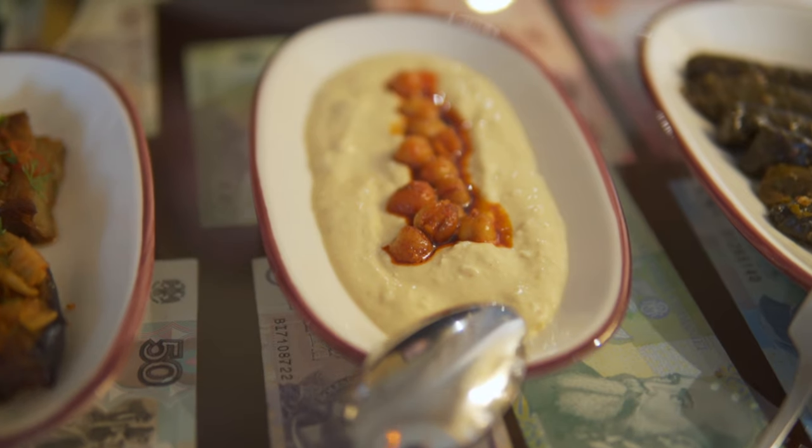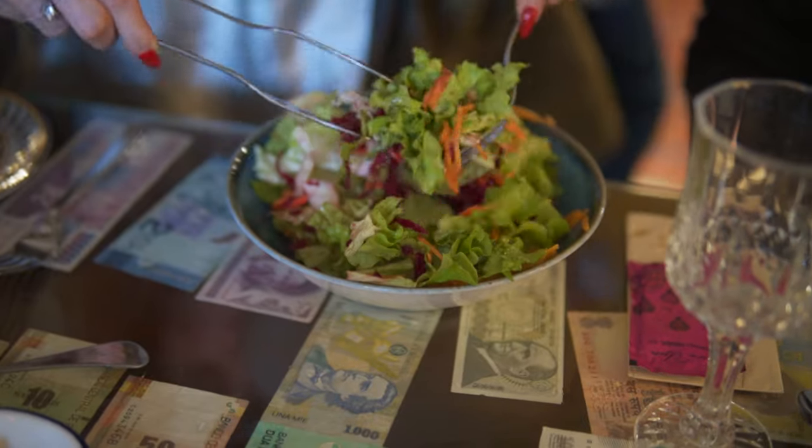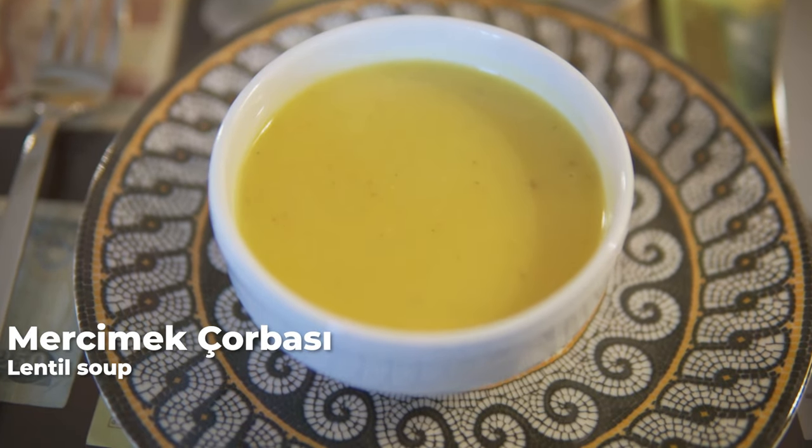My favorite part of every video has come: trying the food. If you are wondering where to eat in Cappadocia, if you stay at this hotel you can dine here depending on the package you book. We got our dinner here and as you can see we have some little appetizers known in Turkish as mezeler — sarma, hummus, and an eggplant dish — plus salad. In my case I got a mercimek çorbası, which is lentil soup. I'm excited because we are also going to try the staple dish of the Cappadocia region: the testi kebab, which is a kebab cooked in a clay pot that you break open at the table.